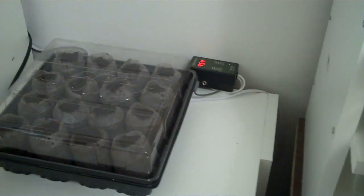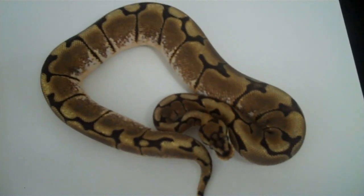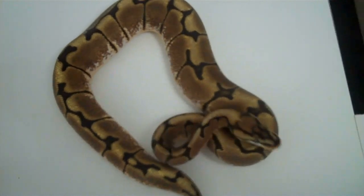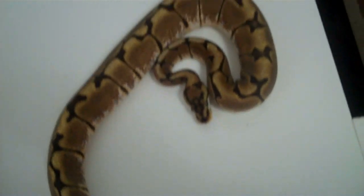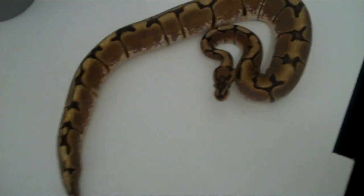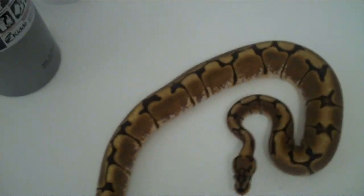Let's look at another female Spider from last year. Another pretty female getting big — she's up to just under 300 grams.